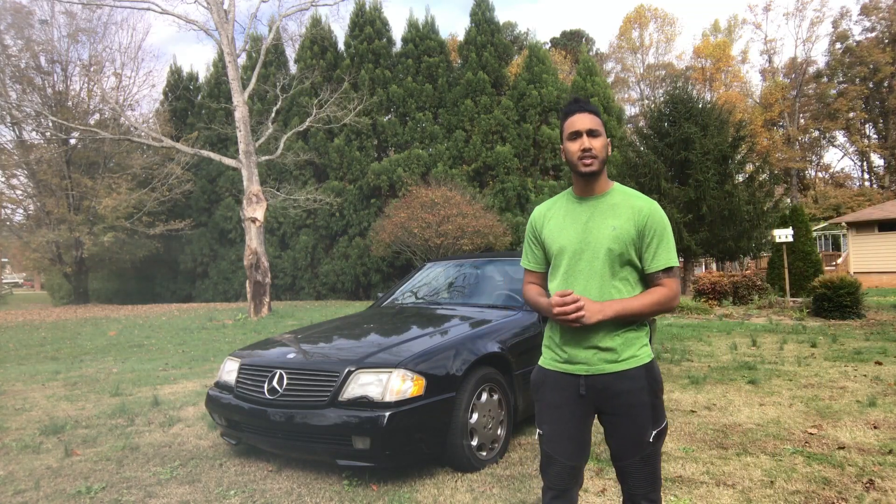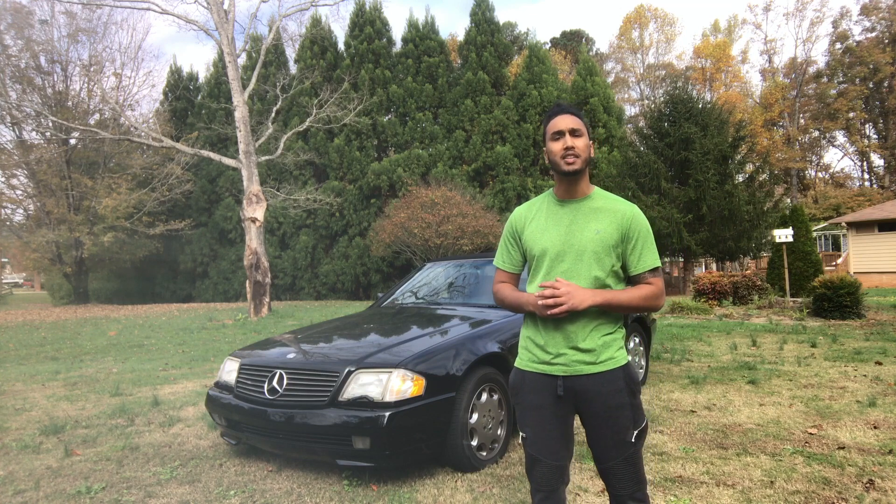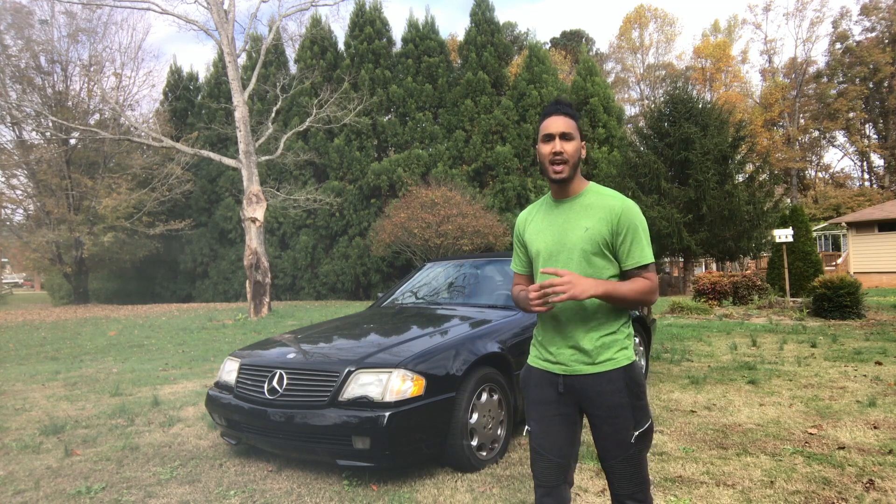Welcome back to my channel guys, and today I'm reviewing a 1990 through 2001 Mercedes SL 500 — say that five times fast.